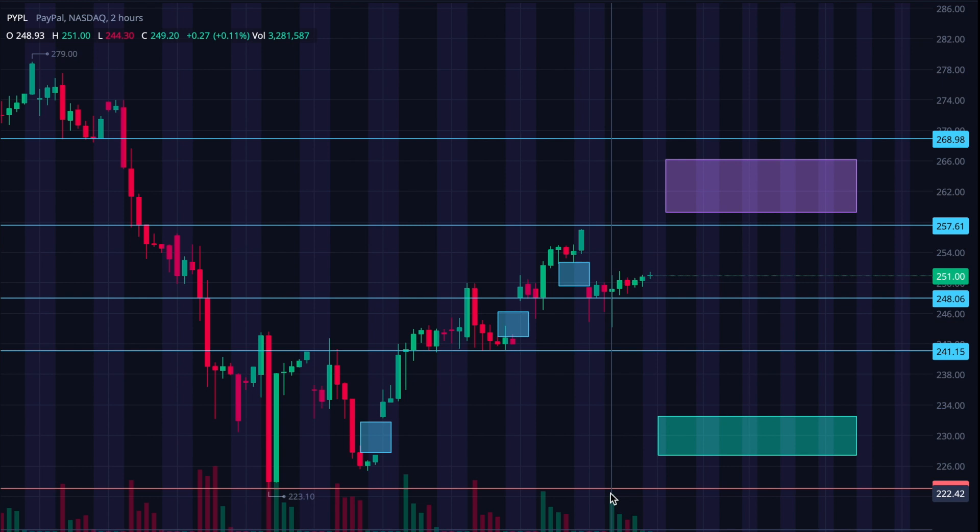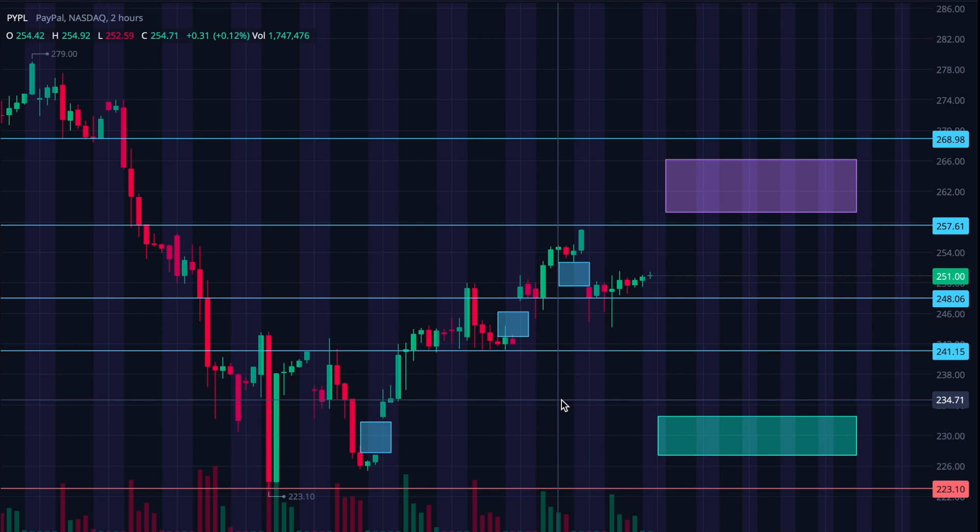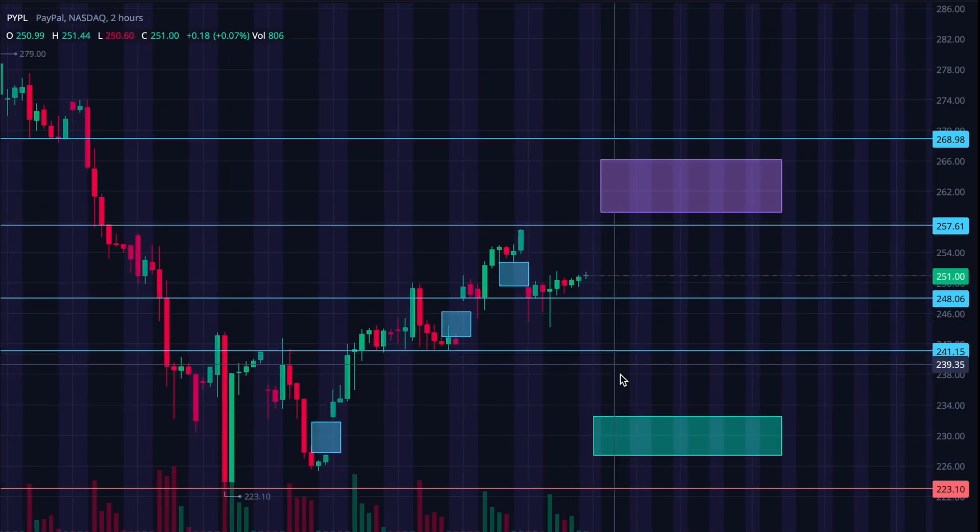So PayPal — I had somebody ask if I would do a review of PayPal, so I'm happy to do that. I was playing this one quite a bit last year during the recovery, and it has continued to have a really great run. What I would be looking for is if there's going to be a bit of a pushback on PayPal, this green zone here to buy would be really interesting to me.